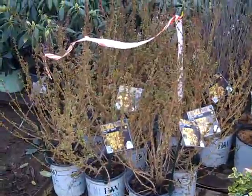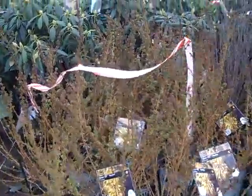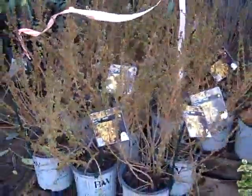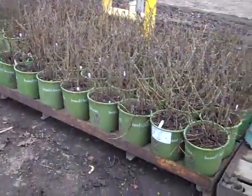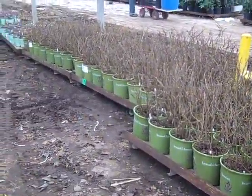Here we're looking at some two gallon forsythia — this is Show Off Scarlet. As you can see, the buds are starting to swell. This is one of the early spring colors that we look for — forsythia, Show Off Scarlet. It's early and they're bringing stuff up to the dock, but here we're looking at Raspberry Shortcake again. The guys are going to be prepping these up and getting them ready to put on a truck.